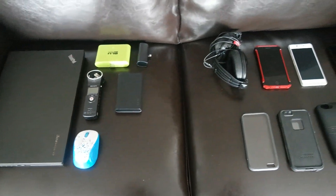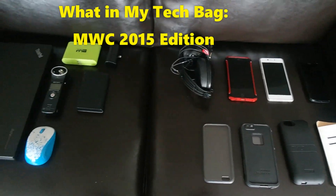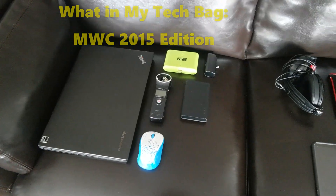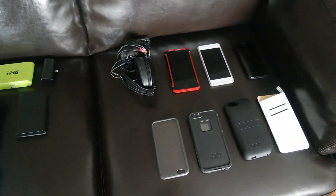Hey folks, it's Lex here from Board of Work. Today we're taking a look at what's in my bag, tech style, for the Barcelona trip to Mobile World Congress, which I'll be leaving on soon. As you can see here, I have an arrangement of gadgets and things that I think I'll need along the trip.